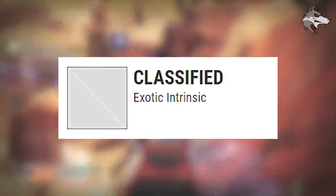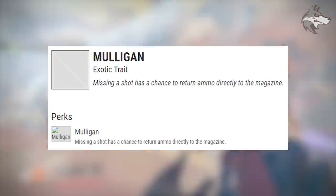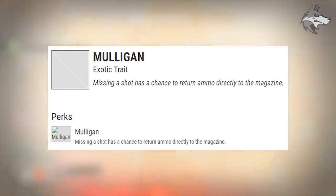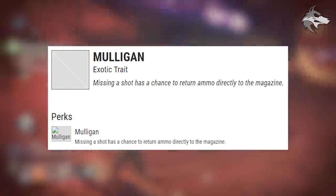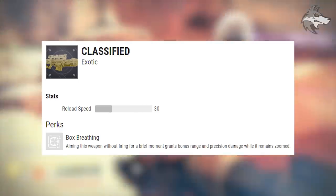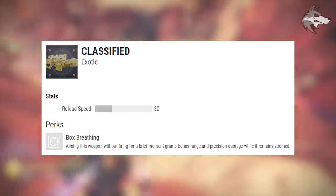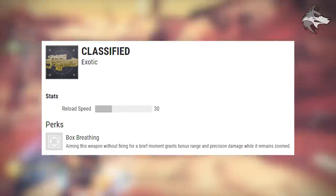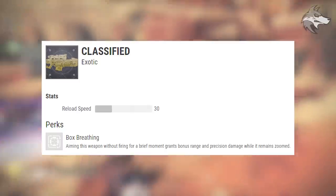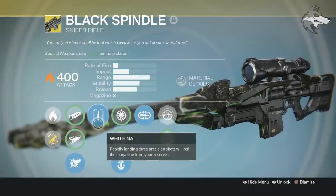Just in case you missed it, I did manage to find some of the perks for the Black Spindle. They actually added Mulligan into the game — missing a shot has a chance to return that round to the magazine, which was a bonus on the Black Spindle. We can also see the classified Masterwork details. Black Spindle will feature the Box Breathing perk on the Masterwork version, increasing range and precision damage when aiming down sights for a short time. It could be an absolute beast when we finally get it.